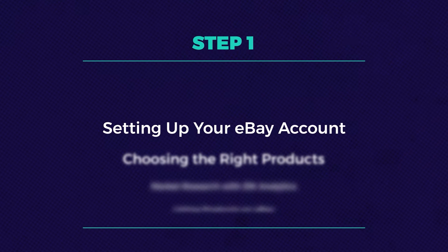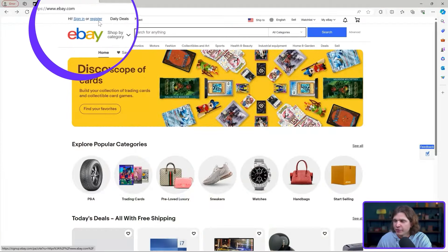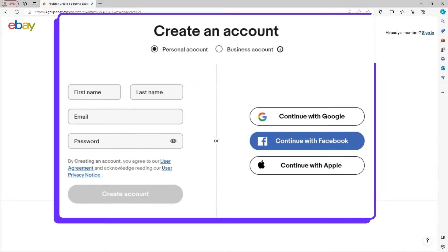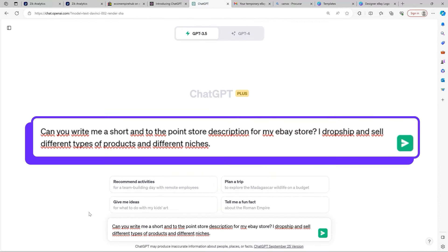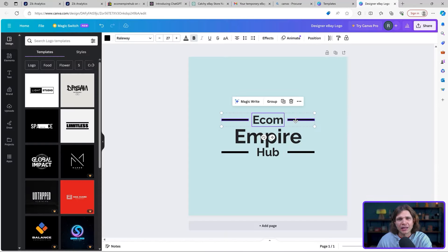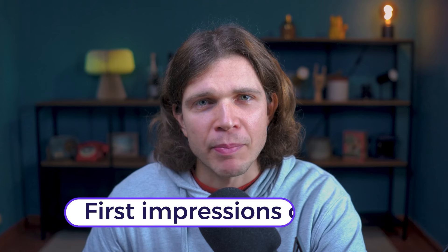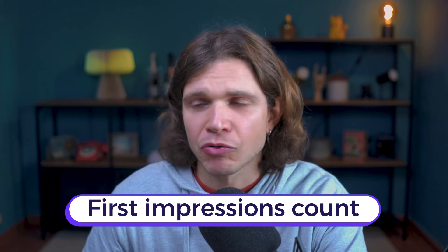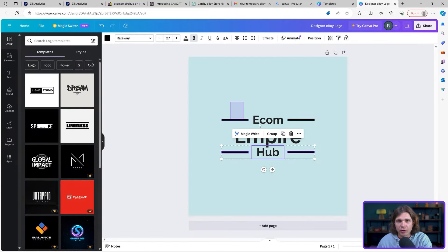The first step is setting up your eBay account. Creating your eBay account is quick and easy — head over to eBay.com and sign up for a free account. When choosing a store name, think of something catchy, memorable, and relevant to your niche. A compelling business description and inviting profile images can set your store apart and build trust with potential buyers. First impressions count. You can use ChatGPT to help optimize your texts and use Canva for free to make your logo.